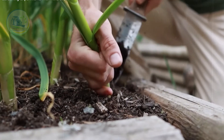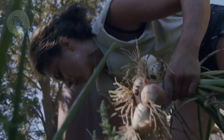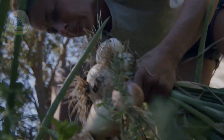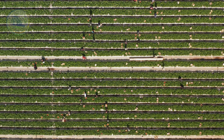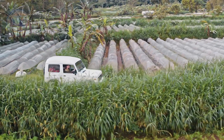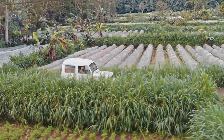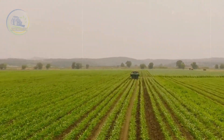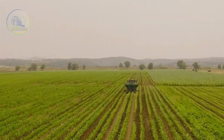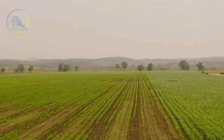Garlic is ready for harvest when its leaves begin to yellow and wither, typically in late spring or early summer. Timing is key — harvesting too early leads to underdeveloped bulbs, while waiting too long can cause cloves to split and reduce their shelf life. For small-scale farms, harvesting is done manually using simple tools like shovels or forks to gently lift the bulbs from the soil without causing damage. In large-scale operations, specialized machinery efficiently digs up the bulbs, removes excess dirt, and transports them for further processing.